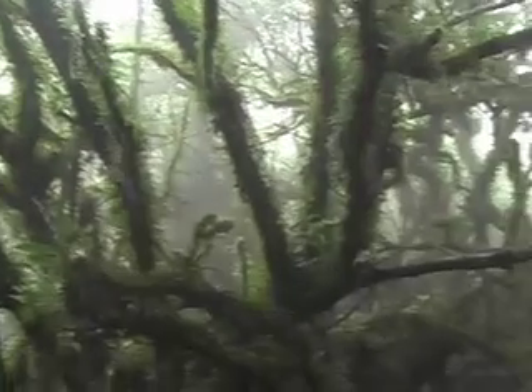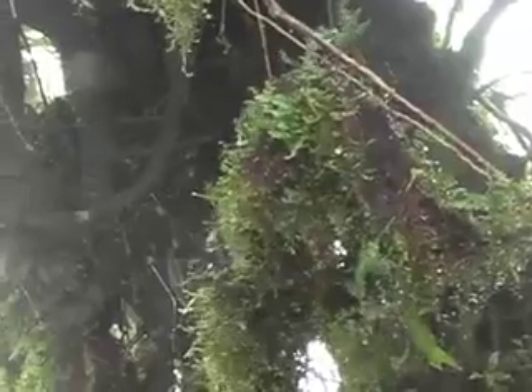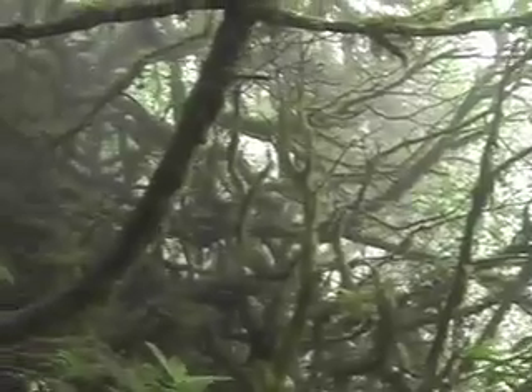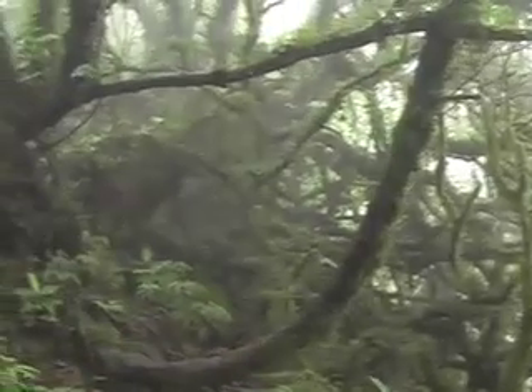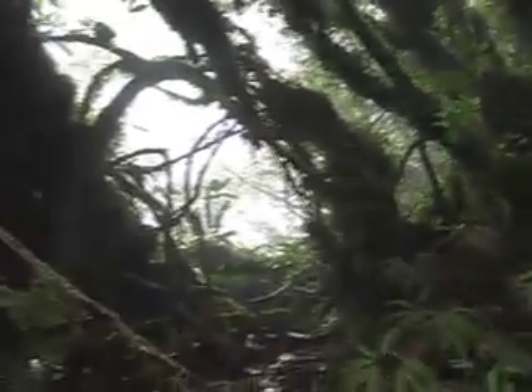Fines and branches are covered in thick moss and lichen. Something is always growing on something else. At some points, the trail is indistinguishable.